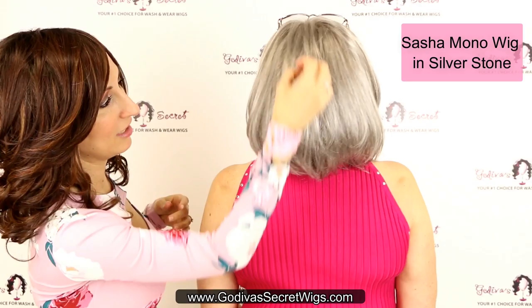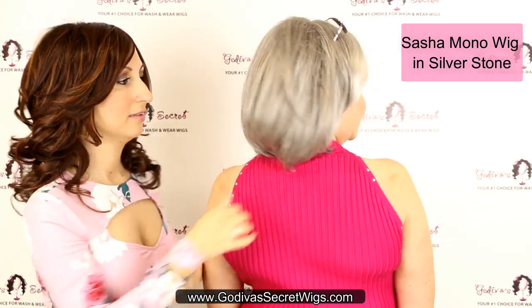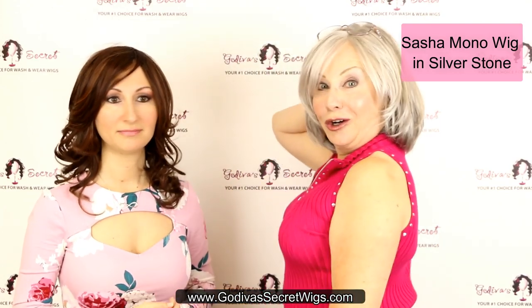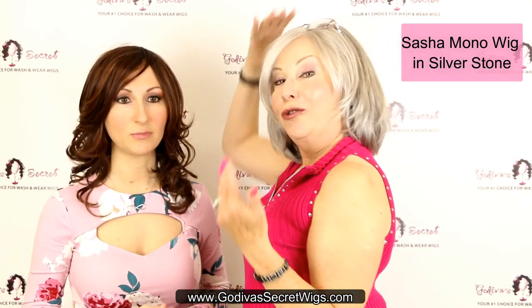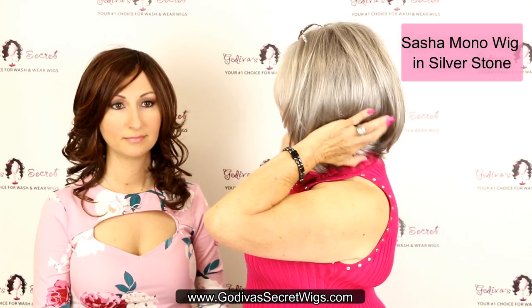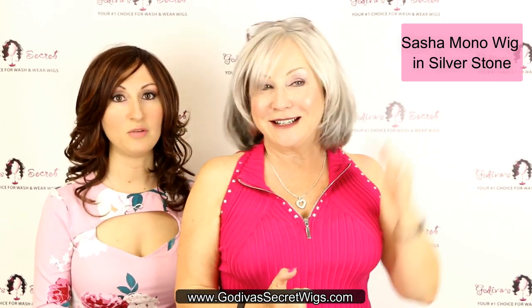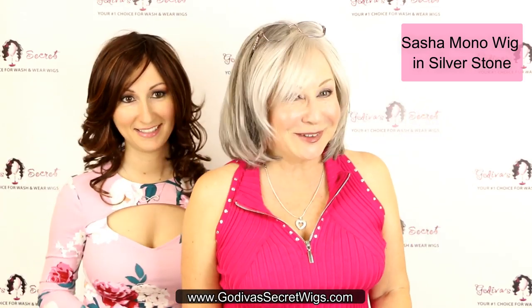You can see the slight layering in the back — just gorgeous. I have a big bun back here and you can't even tell. When you make a bun with longer hair, always make it as low as possible. You might feel it but you won't see it.